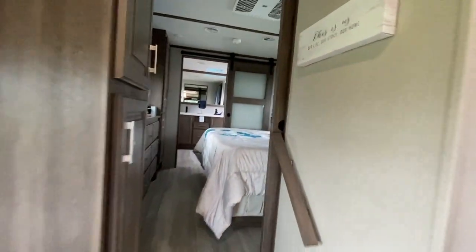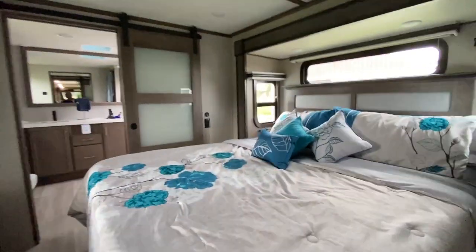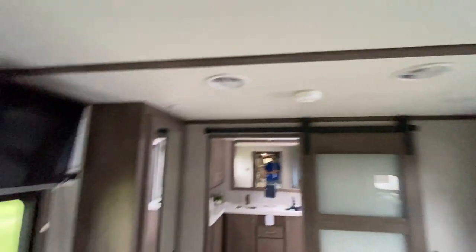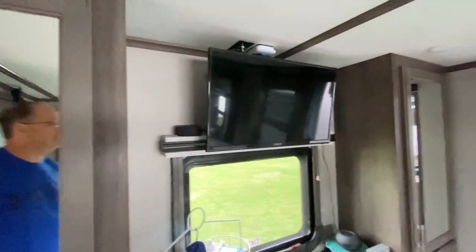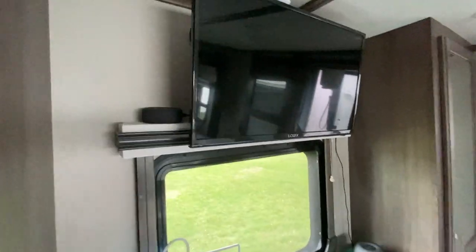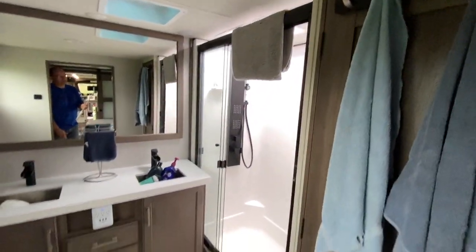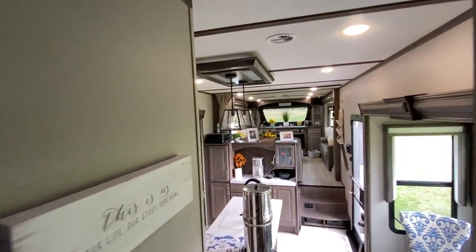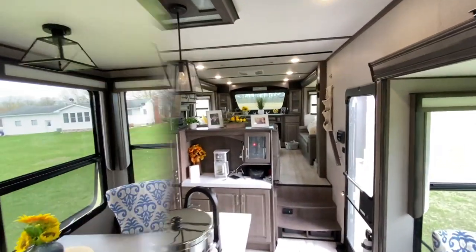Then we have the bedroom, which is just the bedroom — not shared with anything else. We do have a television in here, but most RVs will have that. And then you have the bathroom back here. We really like that they're separate rooms for different reasons and different purposes.